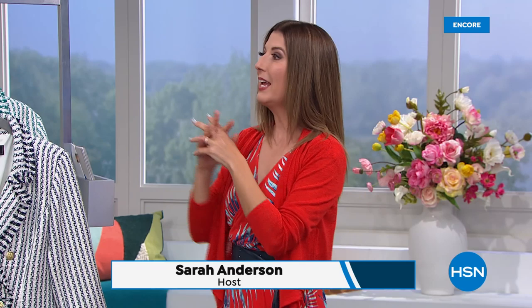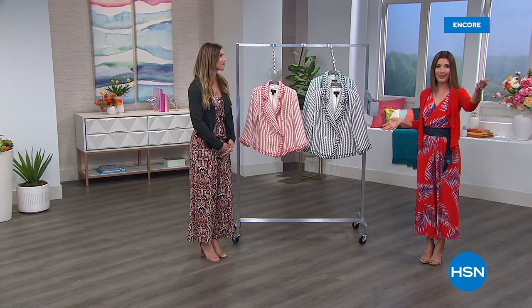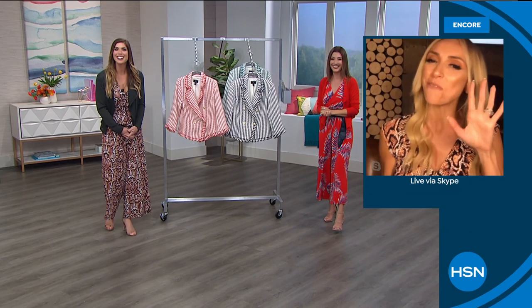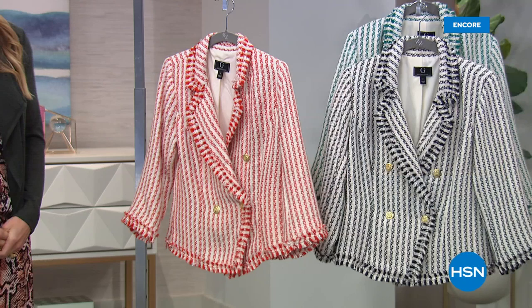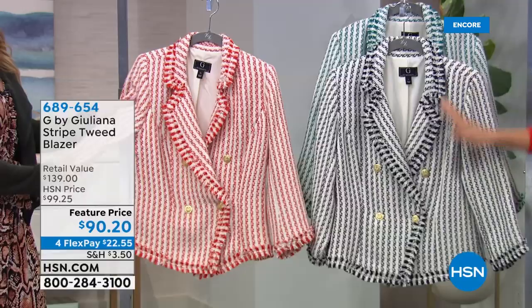Juliana Rancic is back with an all-new spring collection. Host Sarah Anderson and Cynthia are in studio, with Juliana joining via Skype for social distancing. Juliana admits she's been watching the show and shopping from home on the HSN app — she was caught looking down at her phone during the broadcast.